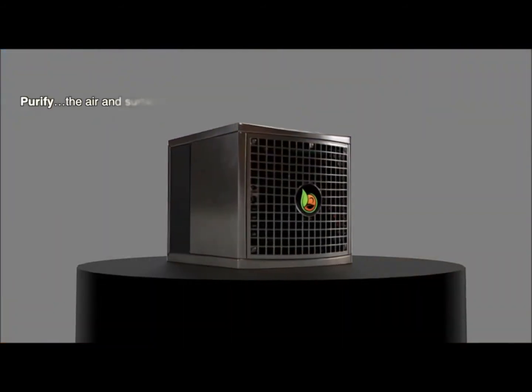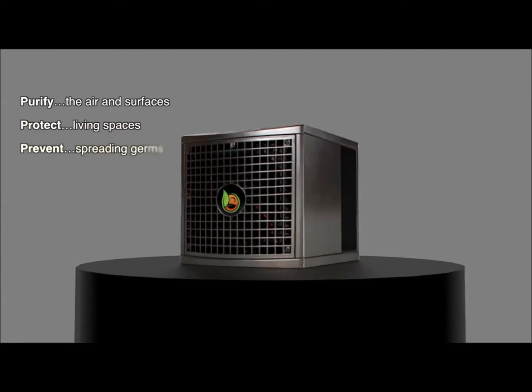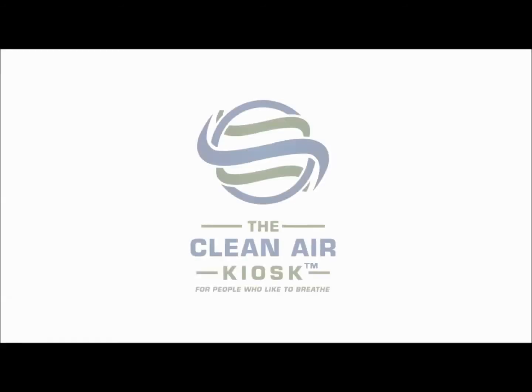The Pure Synergy purifies the air and surfaces, protects the living environment and prevents the spreading of germs for people who like to breathe.